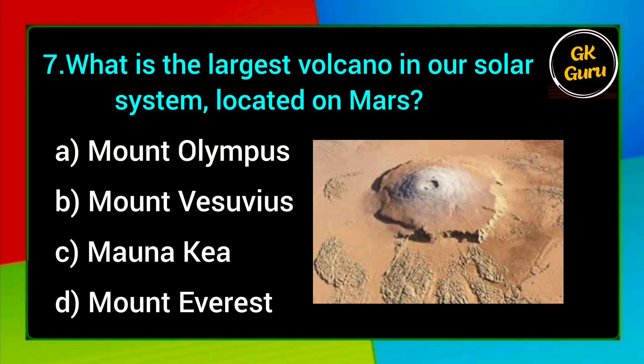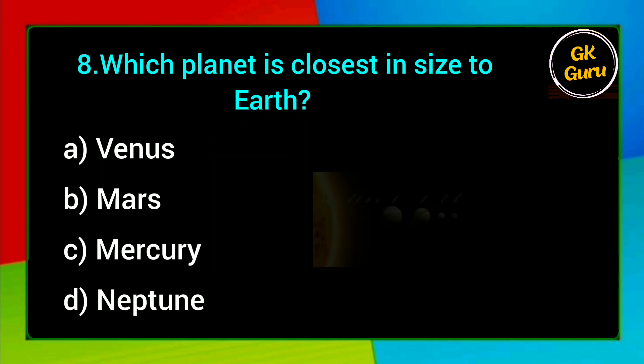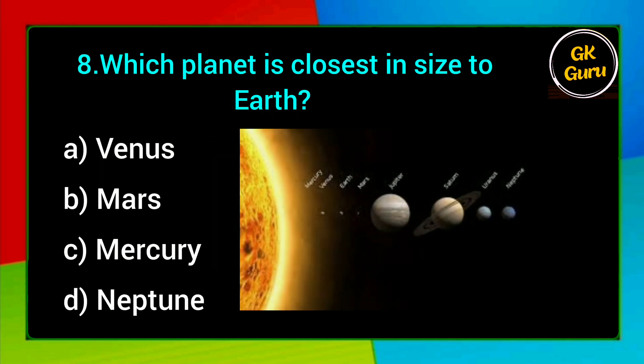What is the largest volcano in our solar system, located on Mars? A. Mount Olympus, B. Mount Vesuvius, C. Monarchia, D. Mount Everest. Answer: A. Mount Olympus.